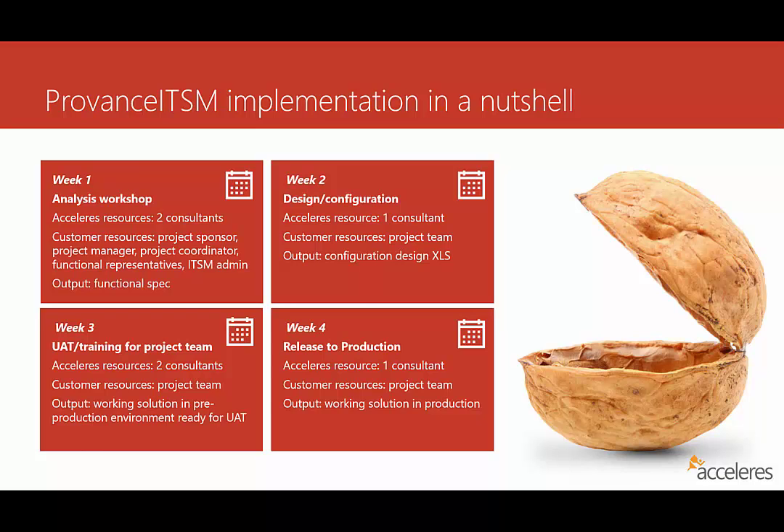First, we start off with an analysis workshop, where two Accelerus consultants get together and work on-site with the customer resources — people like project managers, project sponsors, coordinators, and then representatives from various different functional groups within the organization, and the person who is ultimately going to be your ITSM administrator.